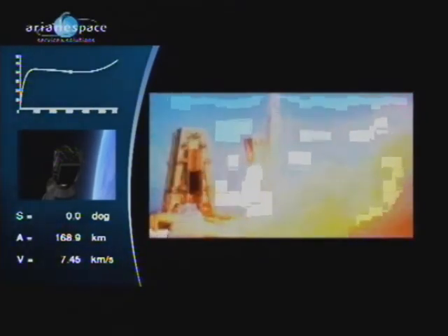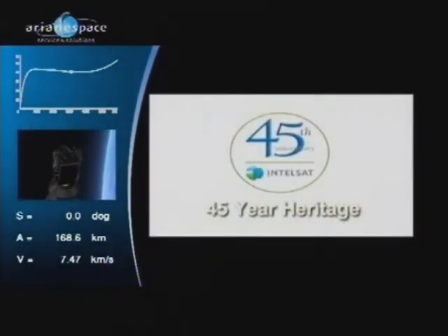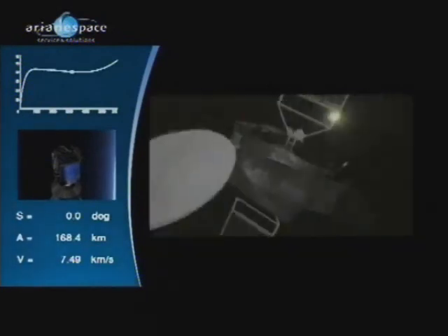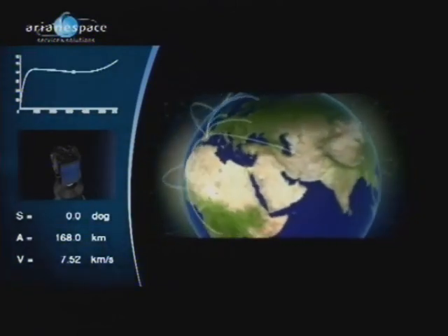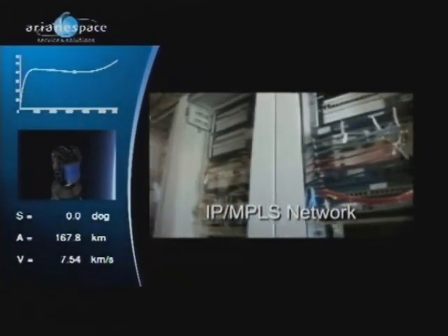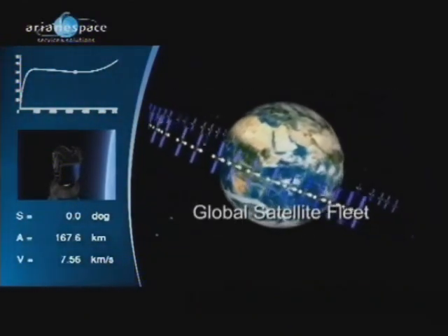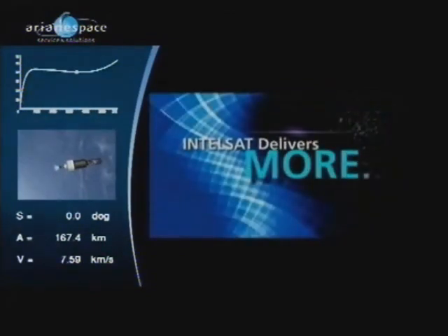From the world's first geocommunication satellite to the creation of the largest satellite fleet, Intelsat has a 45-year heritage of delivering secure, seamless, and easy access to people, information, and entertainment anywhere on the planet, anytime customers need it. The needs of media, network services, and government customers were the driving force behind the design of their next-generation terrestrial network — consisting of an IP MPLS-based network, fiber, teleports, and points of presence, fully integrated with their industry-leading satellite fleet. Intelsat delivers more.